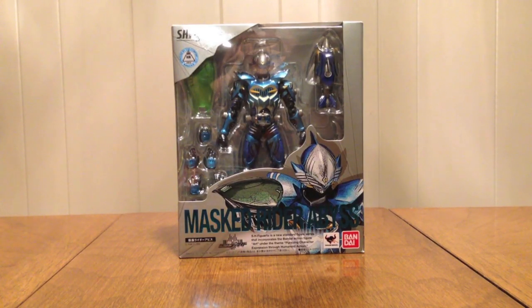Hello YouTube, JediWine2005 here with a review of the SH Figuarts Kamen Rider Abyss from the Kamen Rider Decade show.